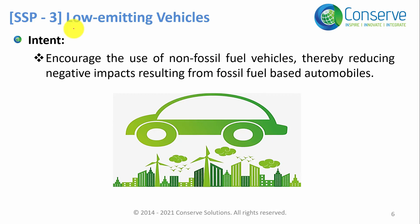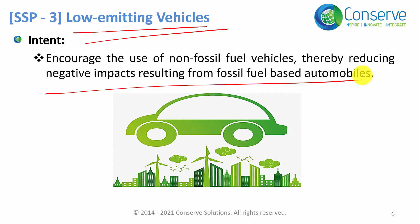The next credit is about low emitting vehicles. The purpose of this credit is to encourage low emitting vehicles and thereby reduce the environmental impacts associated with transportation. The intent is to encourage non-fossil fuel vehicles, though this is better described as low emitting vehicles — the reason for that will be explained. The objective is to use low emitting vehicles to reduce the environmental impact of automobile usage.